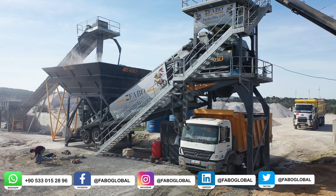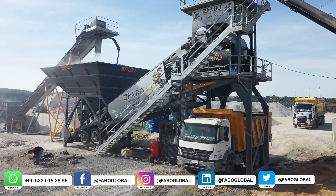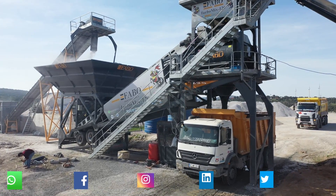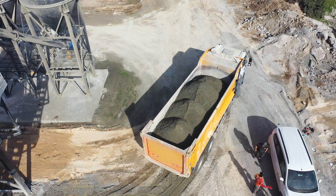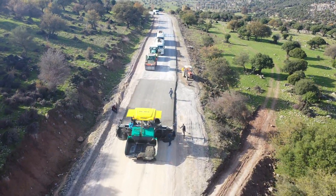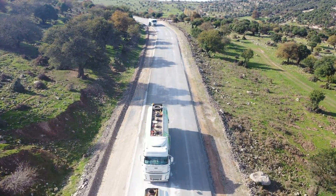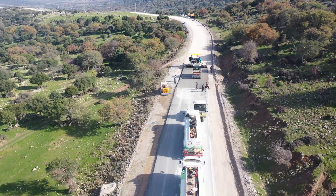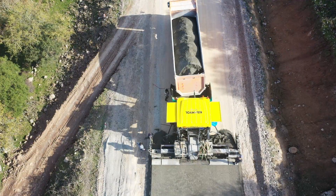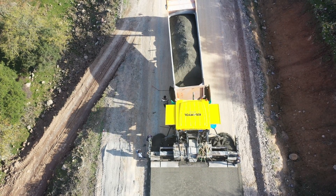High quality ready-mixed concrete is produced by mixing materials brought together in desired proportions by the automation system. There are two different types of concrete batching plant depending on whether the water measuring and mixing processes are carried out in the plant or in the truck mixer. In the dry system, special attention should be paid to the amount of water given to the mixture and the mixing time. In the wet system, ready-mixed concrete is produced with all its components, including water, measured and mixed in the concrete plant.